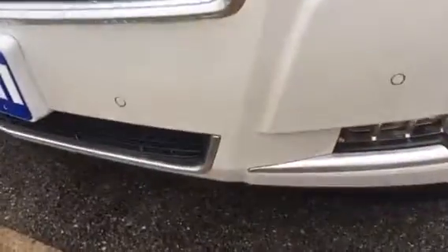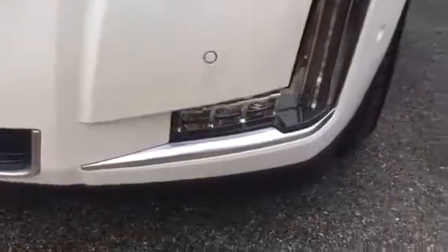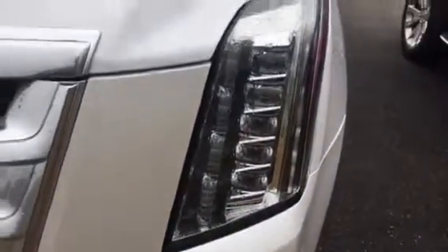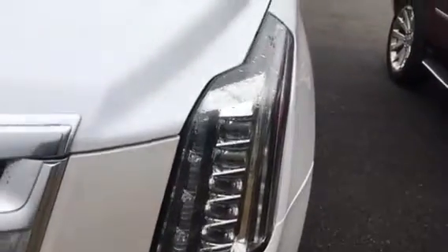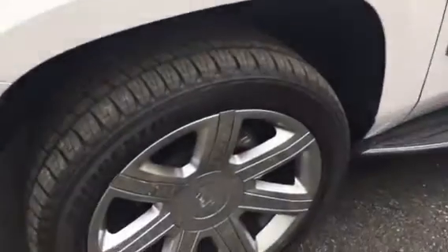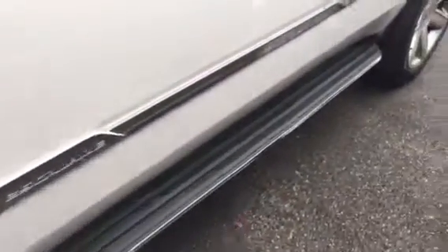As you can see, it's got the front parking sensors, LED fog lights. You have your high-intensity discharge lights with LED running lines for ultimate display and visibility. That's beautiful 20-inch wheels and running boards.